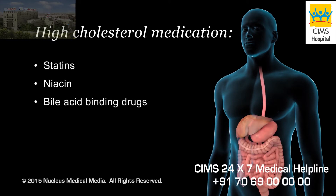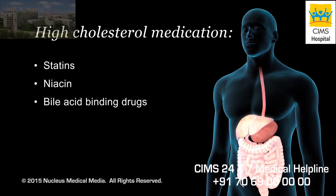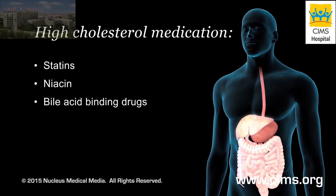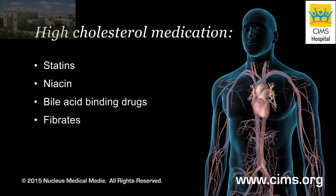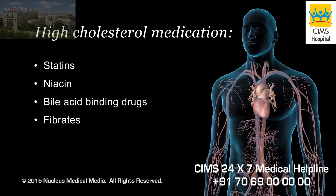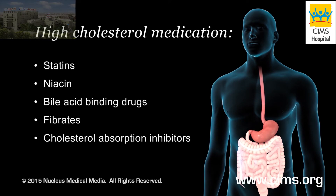Bile acid binding resins are drugs that prevent the reuse of bile after helping to digest your food. As a result, your liver uses more cholesterol to replace the lost bile, which means less cholesterol in your bloodstream. Fibrates are mainly used to reduce triglyceride levels in your blood, but they can also raise HDL levels. Cholesterol absorption inhibitors reduce the amount of cholesterol absorbed by your intestines from the food you eat.